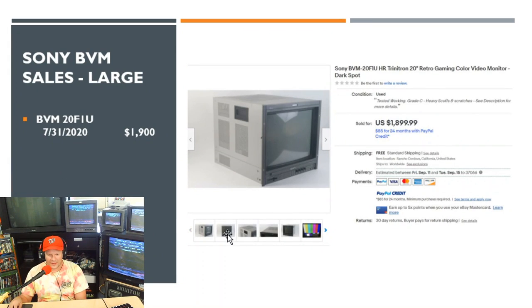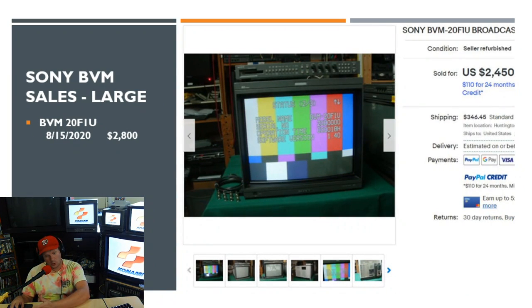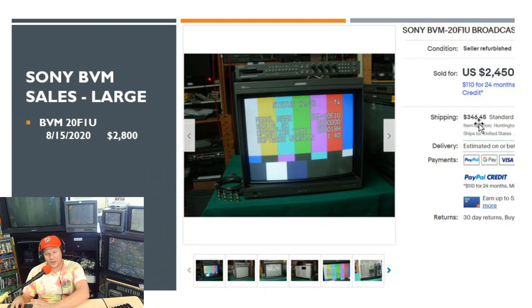We also had a 14E5U — a nice 14-inch BVM that only does 480i and 240p — which went for $430. A multi-format D14H5U went for $727. That's pretty much it for the smaller BVMs; none of those sales really stuck out as special. Then one other BVM sale to highlight: a larger 20F1U on July 31st sold for $1,900 with free shipping. It was listed as a Grade C monitor, which should have an anti-glare layer that can be removed to address any scuffs.